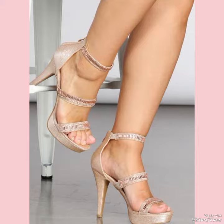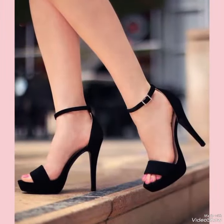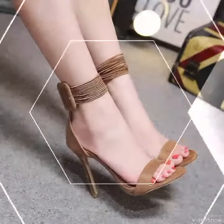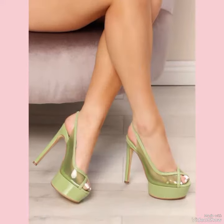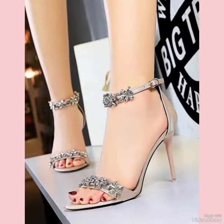High heel sandals are a timelessly chic addition to any wardrobe, crafted from premium quality materials. The sandals are built to withstand the test of time while offering ultimate comfort and style. With their sleek streamlined design and elegant heels, high heel sandals are the perfect choice for any sophisticated ensemble.